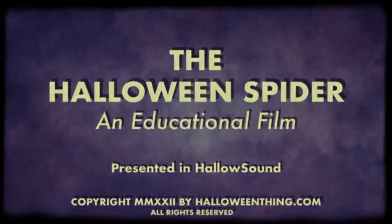As the long dog days of summer turn to the shorter cooler nights of autumn, entomologists the world over excitedly prepare for Octobris Arrhenia, more commonly known as the Halloween Spider.